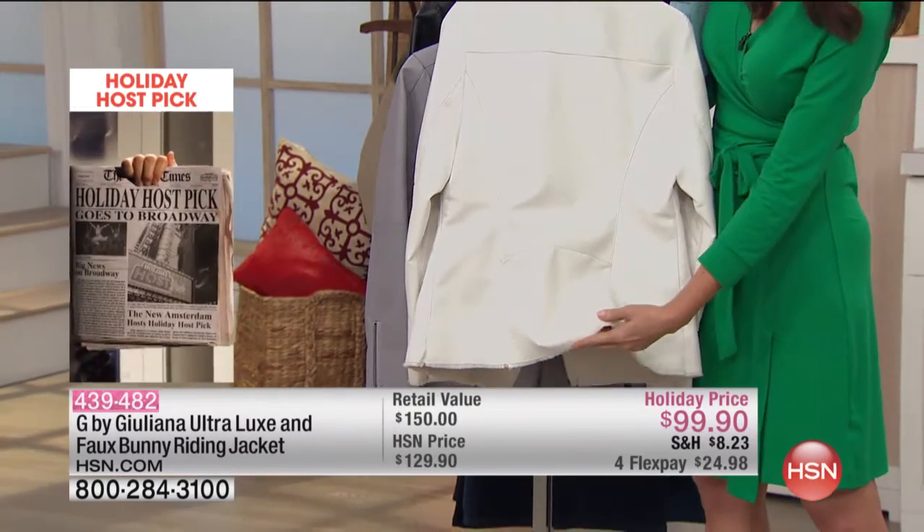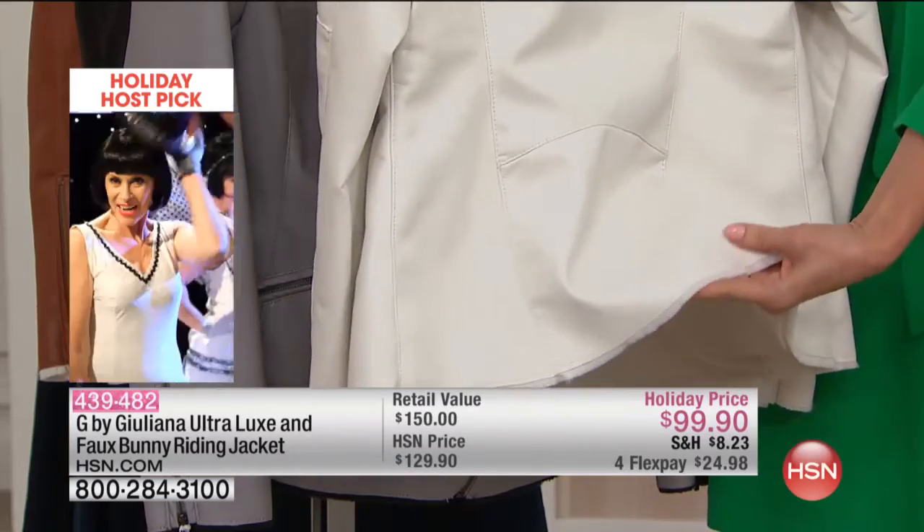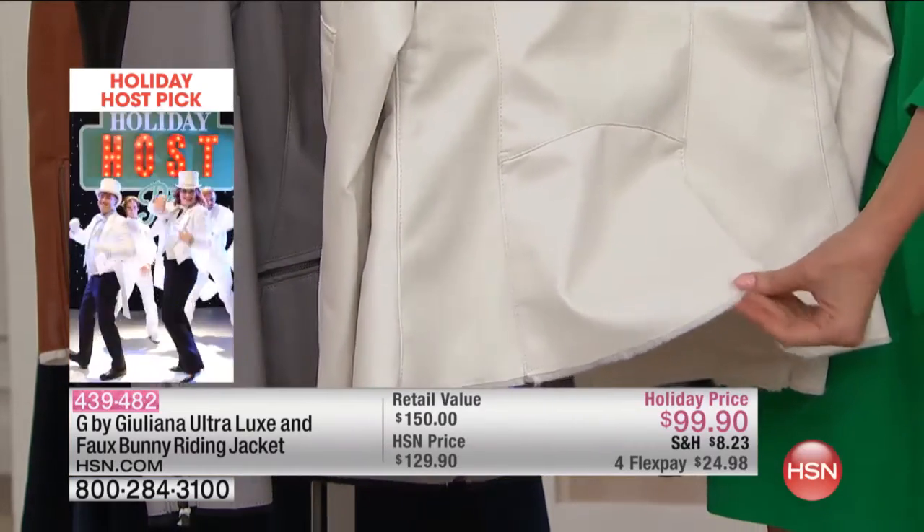Even that raw edge at the bottom — you can see it's kind of raw with the fur coming out the bottom. All a great design element.